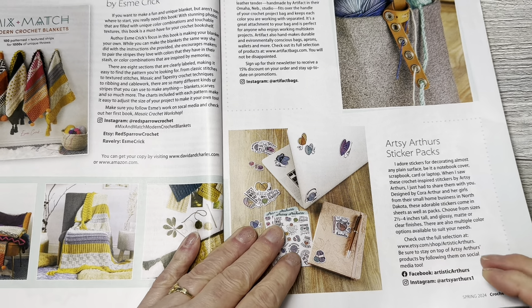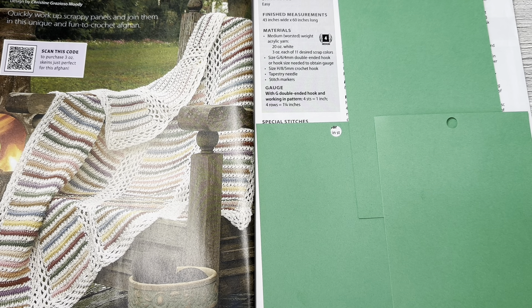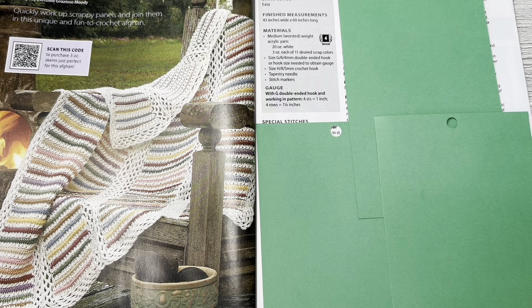This is Spring Breeze Afghan by Christine Moody. Quickly work up scrappy panels and join them in this unique and fun crochet afghan. It's really pretty — I like the colors in this a lot. It calls for a medium worsted weight acrylic yarn. It looks like you can scan a code to purchase the skeins. Skill level is easy — you could just use your scraps in colors you already like.